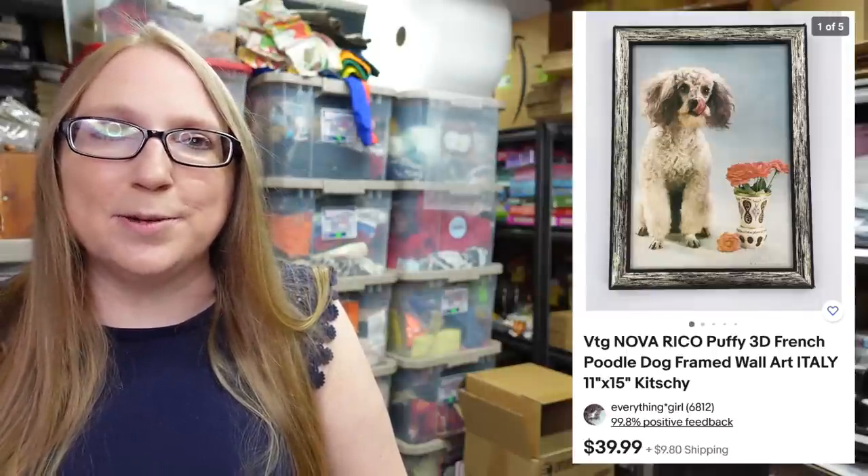Next item — I'm popping up a picture since Eric might have already packed this up. It's a really cool 3D print that looks very realistic of a super cute little French poodle dog. I won this at an auction for less than $5 and listed it as a buy it now for $39.99. I just thought it was so cute and unique with that kitschy type of feel to it.